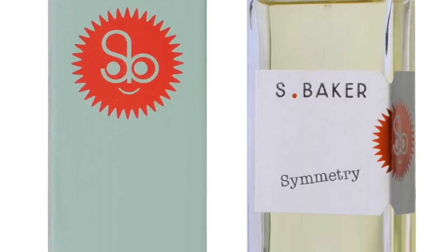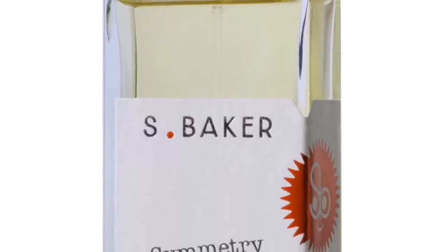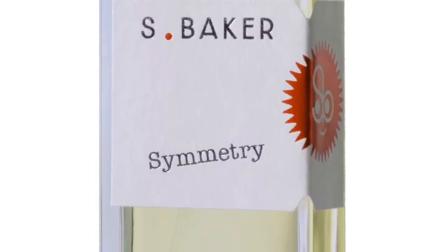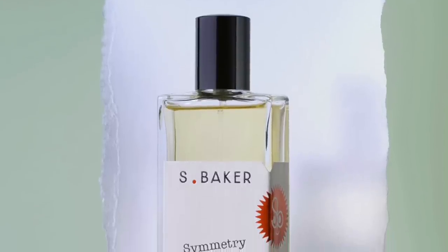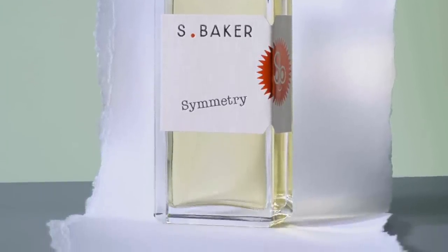Symmetry features oud, Cipriol, and orange blossom — very citrus-floral. I like this combination: the woodiness, the lightly animalic touch of the oud, the Cipriol's mustiness and earthiness, and the orange blossom beautifully contrasting it. There's also amber, petitgrain, bergamot, neroli, and musk. It's a great fragrance — easier to wear than Ludo, which takes a white chocolate gourmand direction. Symmetry from Sarah Baker.